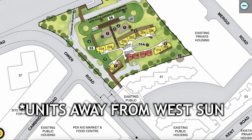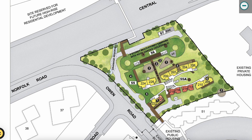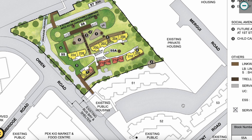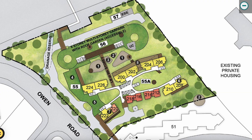For an unblocked view, I suggest taking units facing the southeast direction — stacks 208, 210, and 222. If you take units facing the northwest direction, not only will you have west sun exposure, but you'll also be exposed to the Central Expressway noise and air pollution. Something to take note of when selecting your unit at Ken Heights.